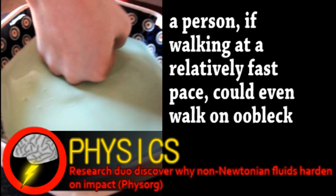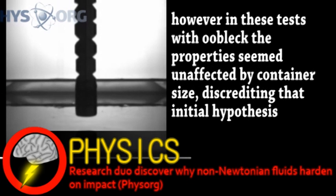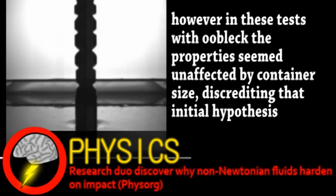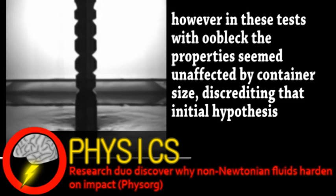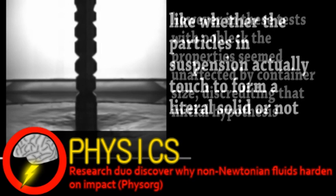This particular phenomenon, sometimes presented even to grade schoolers, is in fact not well understood by physicists. Until now, hypotheses suggested it might have something to do with the transfer of energy to the container of the liquid. Using an X-ray gun, researchers let a metal cylinder fall and bounce onto the OOBLEC, and they noticed that a cone-shaped area of the liquid was jammed so close together it momentarily became as dense as a solid. There is still a lot left to understand, such as what exactly happens to these particles when they're jammed together.